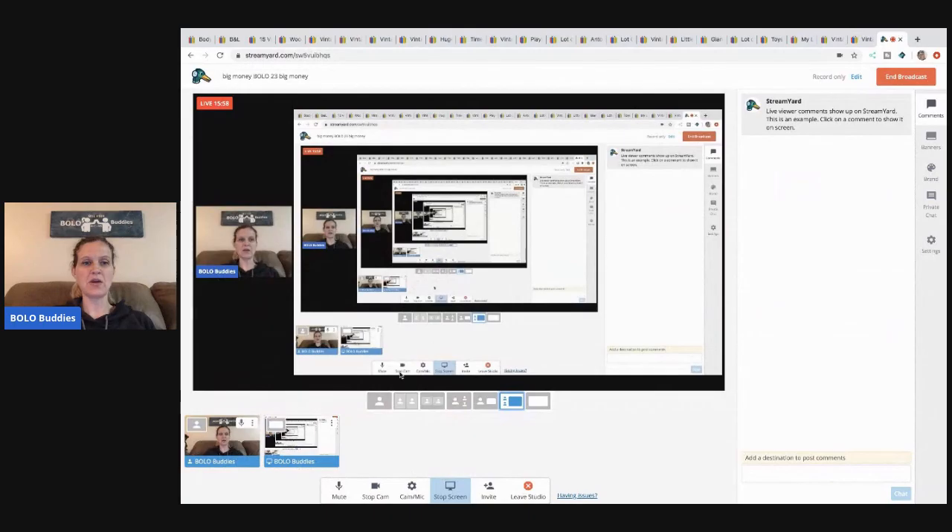All right you guys, those are my big money bolos. What's your favorite? Put it in the comments. Be sure to like, comment, subscribe, and share. If you made it this far, comment 'I made it to the end of the video.' As always, thanks for watching and I'll see you real soon. Have a good night.